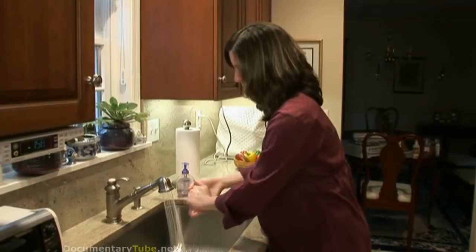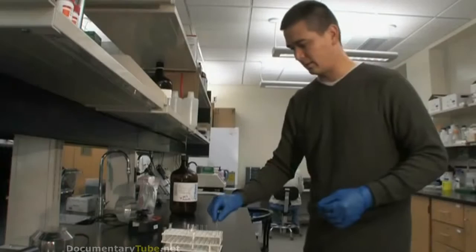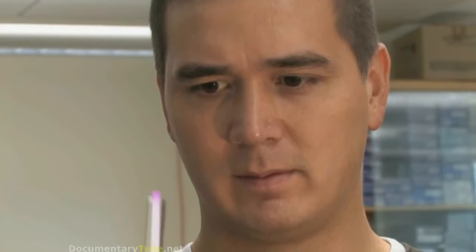Supercloth could also help identify germs in the home. For instance, salmonella from chicken or other foodborne bugs could easily be detected in the kitchen by a mere swipe of the cloth. Having a rapid yes-no response, and the possibility that this could be done by just the general public and not someone with training in biochemistry, is another goal for this project.